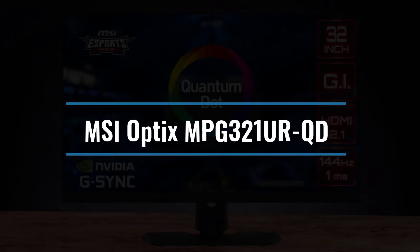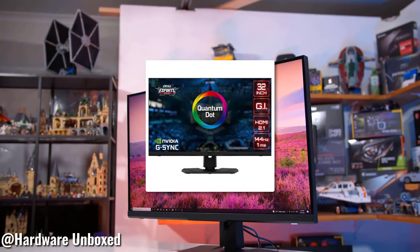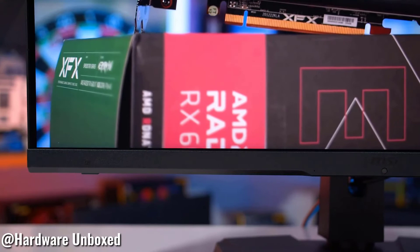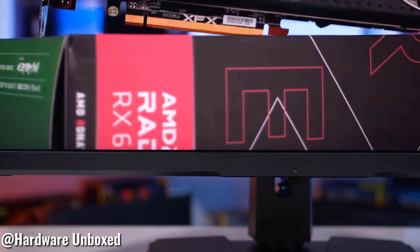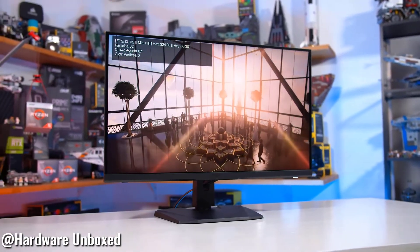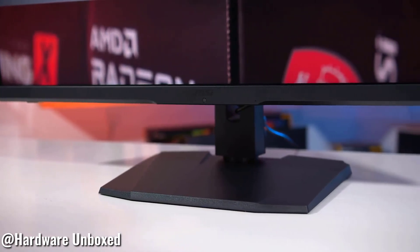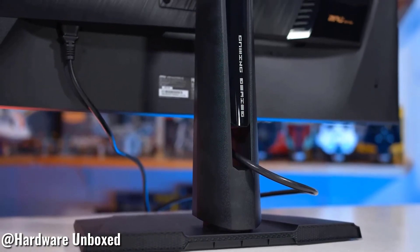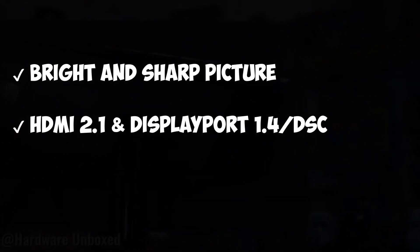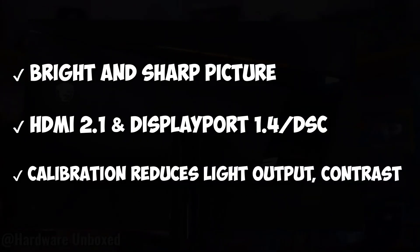Number 2: MSI Optics MPG-321URQD. The MPG-321URQD, less than $900, provides a superb blend of solid performance and a variety of features at a good price. At this pricing range, the 4K gaming monitor boasts excellent color saturation, is well calibrated out of the box, and delivers stunning HDR quality. It also has HDMI 2.1, a 144Hz refresh rate, and a GTG reaction time of 1ms. Bright and sharp picture, HDMI 2.1 and DisplayPort 1.4/DSC, calibration reduces light output and contrast.